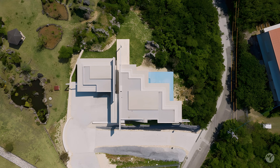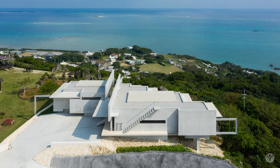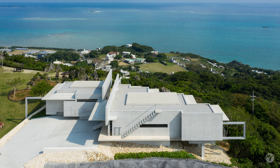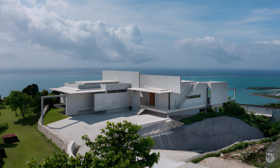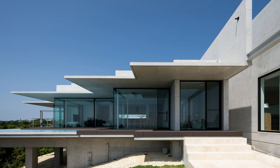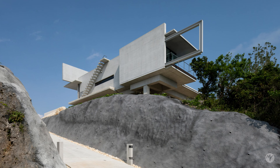The Nanjo Monadnok Villa is a concrete residence perched on top of a hill in Japan, offering expansive views of the Pacific Ocean. The house features terraces that allow residents to fully enjoy the rich natural environment and stunning panorama.